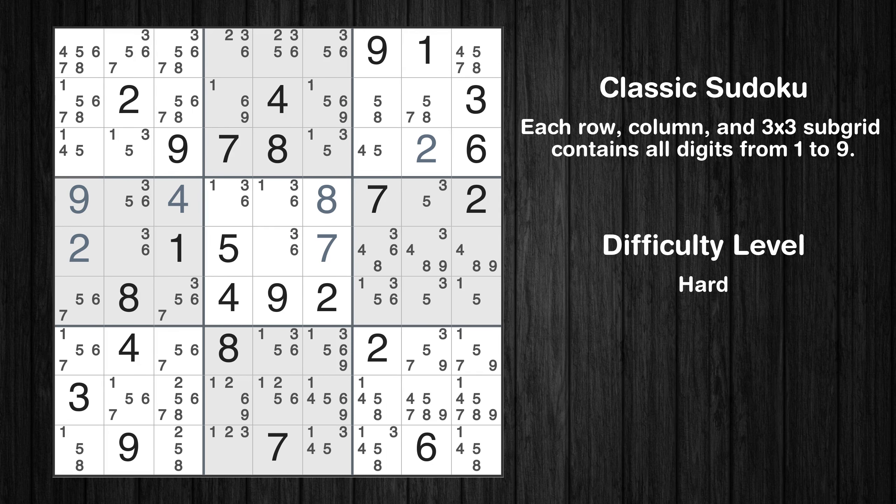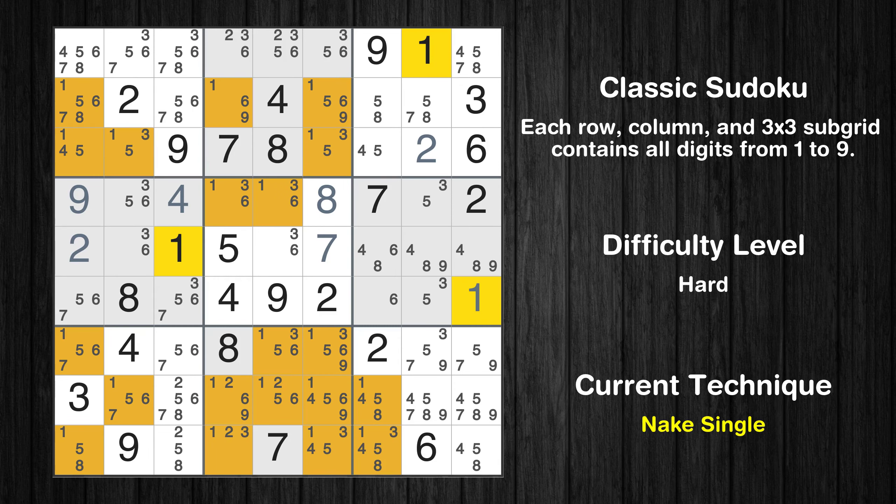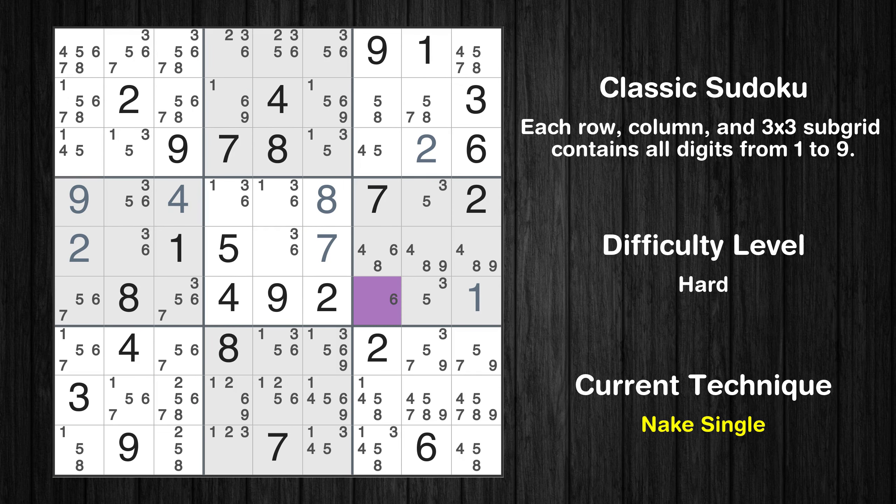The next solve techniques need to be based on the candidates. All candidates have been filled in. There is a naked pair in box 6 — we have two cells with only two possible values to be placed there. The candidates 3 and 5 can be removed from all other cells in the same box. Cell row 6 column 9 is a naked single. Cell row 6 column 7 is a naked single.